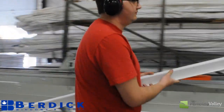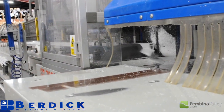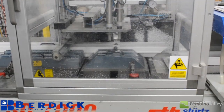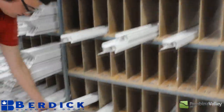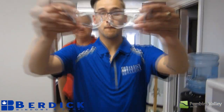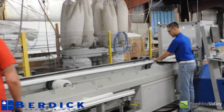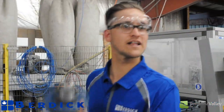Alright Glenn, what's the first step in the window making process? As you can see, we start cutting the PVC. The saw is automated — all the information comes out of the office, cuts the parts, we put it into the bins. From there we take it, we machine the parts with the locks, the operators, drain holes, things like that for performance of the window. So you think I can do that? Absolutely. Put your glasses on. We don't need this anymore, do we Glenn?